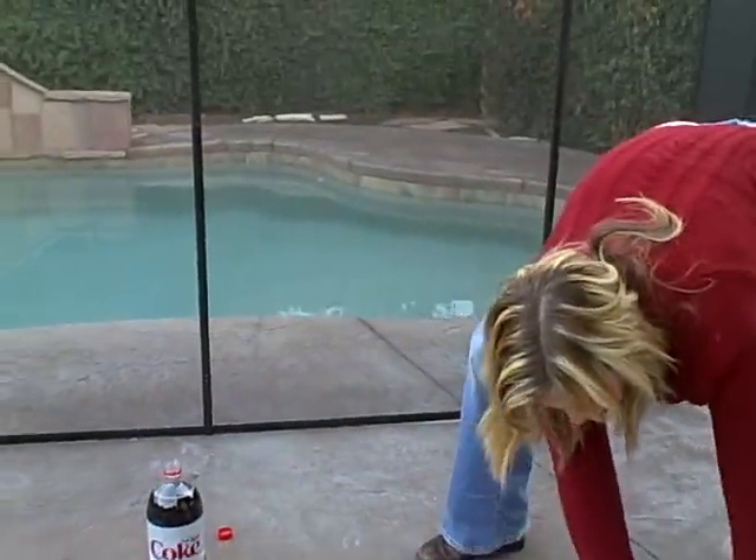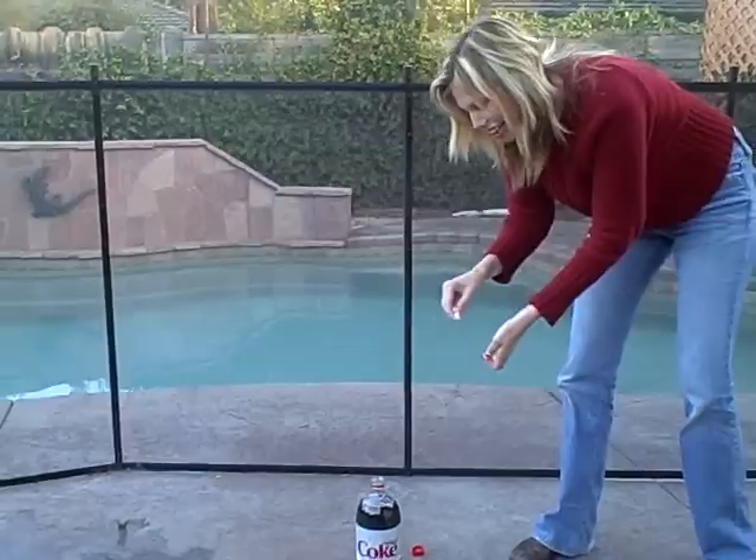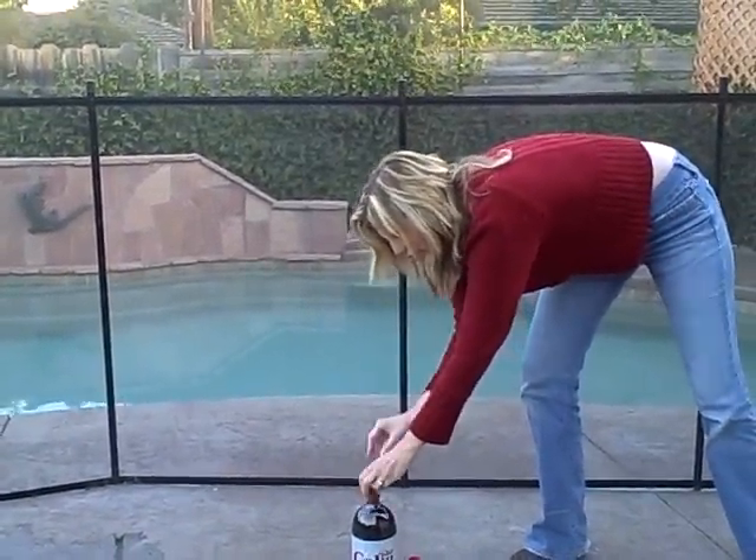Are you ready? Alright, here we go. I'm going to drop them in. I'm going to get away quick though because I don't want it to get on me. One, two, three, four.